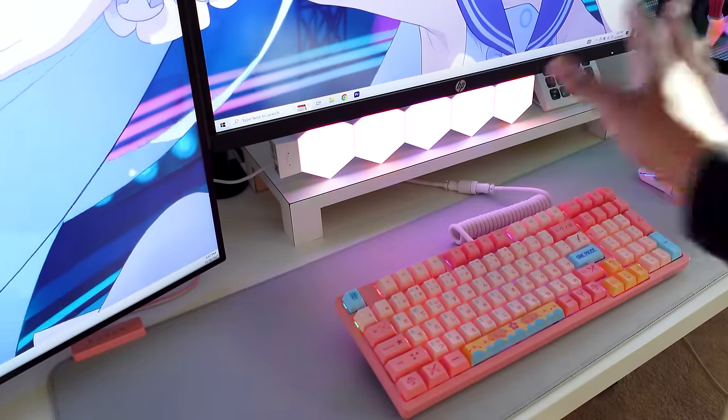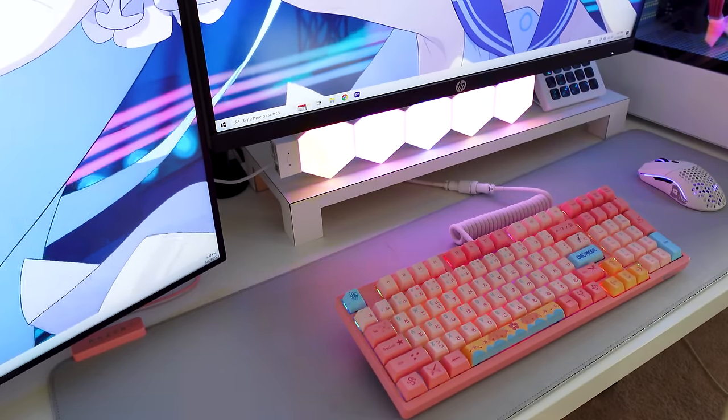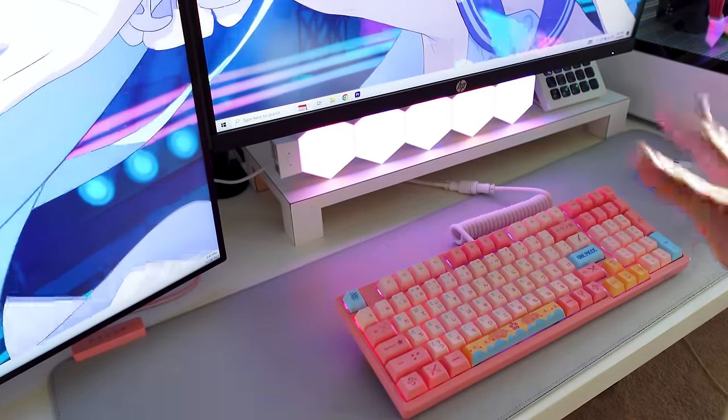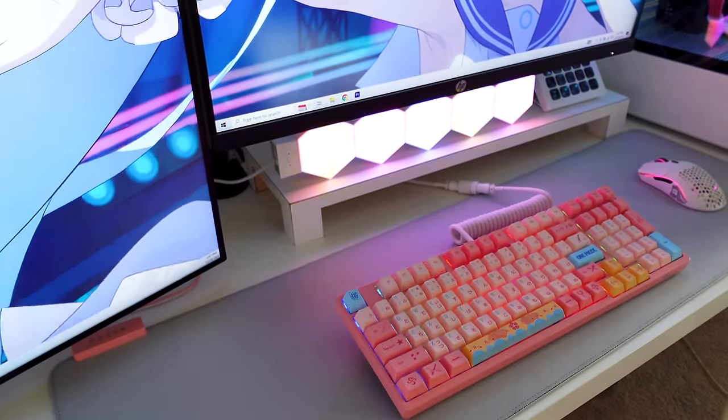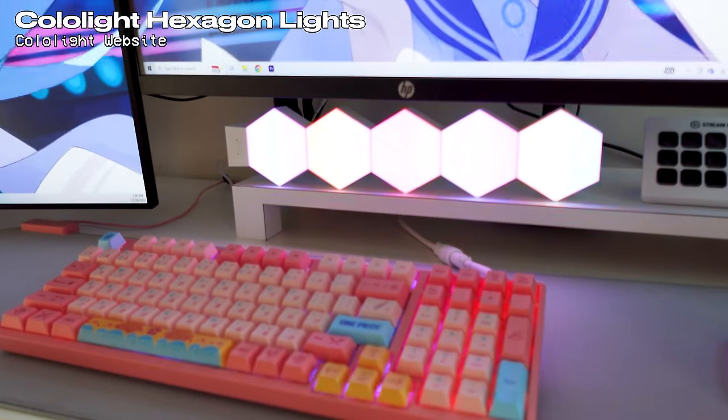The next item I want to highlight is my keyboard mat. This is from Razer and I got it off Amazon. It does light up along the brim but I unplugged it one random day and just never plugged it back in. Overall I love this mat — I love the gray color and it blends in very seamlessly with the overall look and feel of my setup.